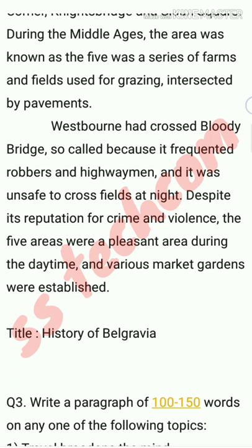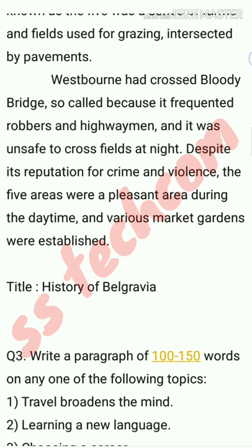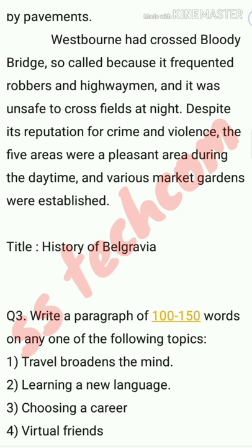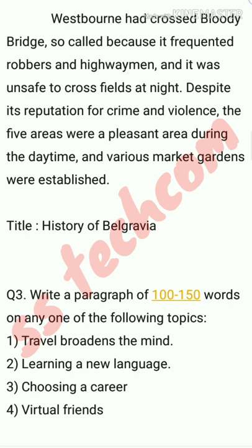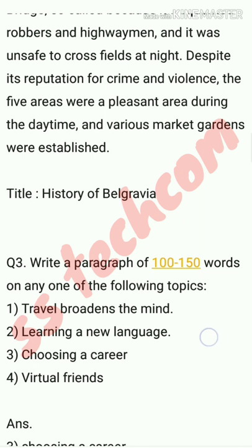Question number three: write a paragraph of 100 to 150 words on any one of the following topics. We have four topics: the first is 'Travel Broadens the Mind,' the second is 'Learning a New Language,' the third is 'Choosing a Career,' and the fourth is 'Virtual Friends.'